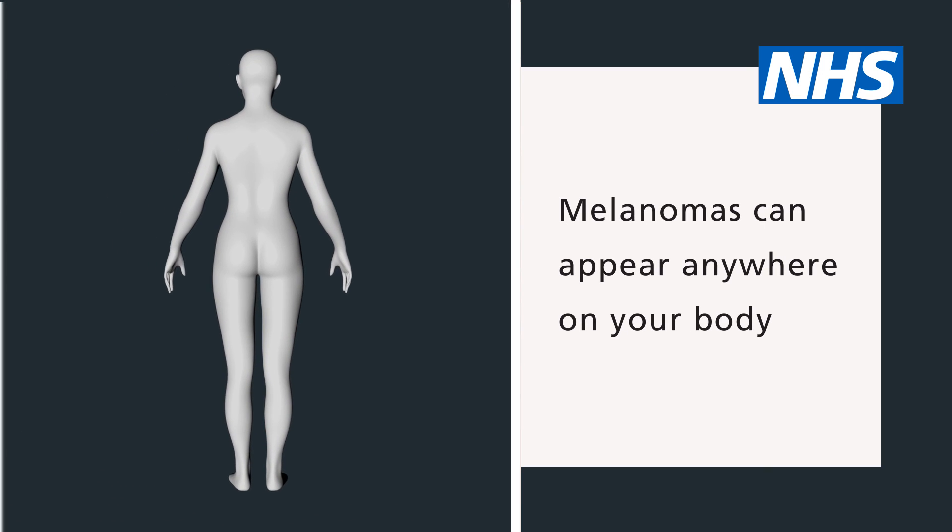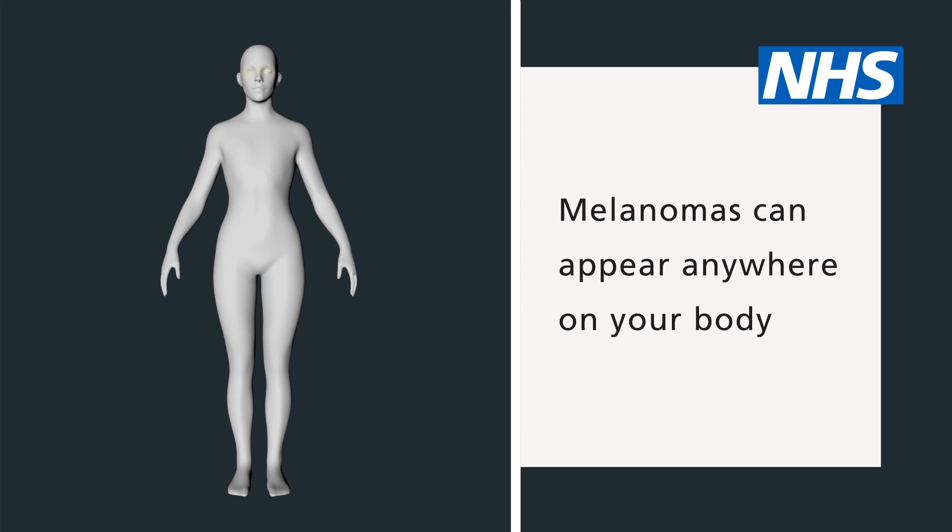Melanomas can appear anywhere on your body. The most common areas to find melanomas are on the back and legs. But some rarer types can develop inside the eye, the soles of your feet, the palms of your hands or on the genitals.